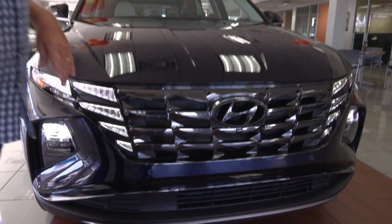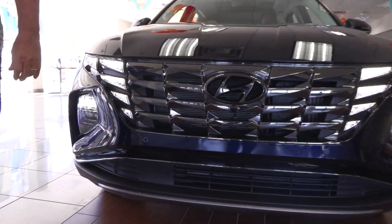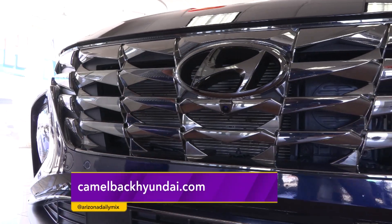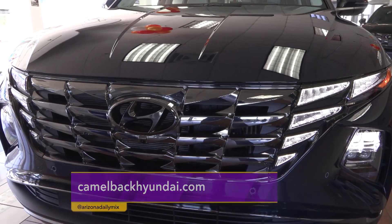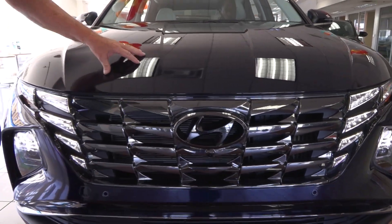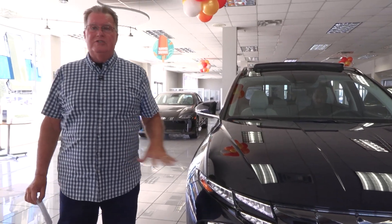And don't forget, this is a hybrid. If you look in here, you do have cooling vents because it does have a motor in there. That little 1.6 turbocharged motor is making 180 horsepower by itself. But if you combine it with the electricity and the hybrid part, 226 horsepower really steps this thing up.